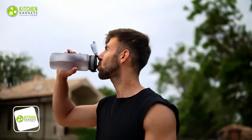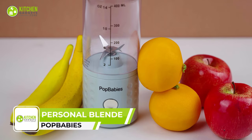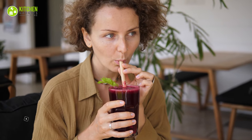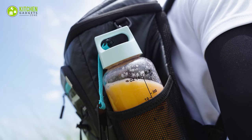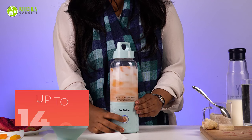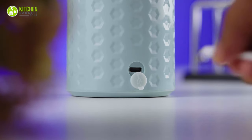When it comes to outdoor camping cooking, staying nourished and energized is crucial. That's where Pop Baby's personal blender comes into play, offering a convenient way to enjoy healthy and delicious smoothies on the go. It's lightweight and easily portable, a must-have gadget for your backpack trip. With a sturdy jar capable of making up to 14 ounces of fruit juice in minutes, it's perfect for any camping trip.